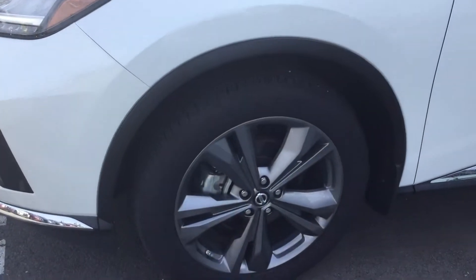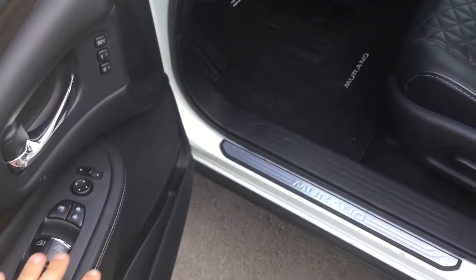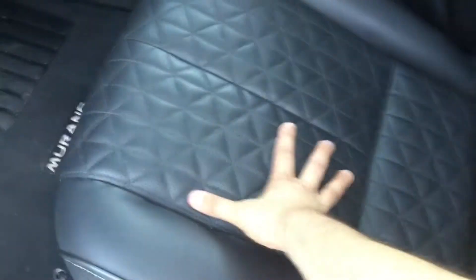You do get the nicer rims on the Platinum Edition there too. And take a look inside — this thing is loaded. You have all your power options: windows, locks, mirrors. You do get memory seats as well, power driver seat with the lumbar support, and then you do get the diamond etched leather seats with cooled and heated seats there as well.